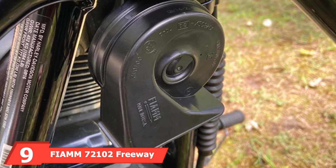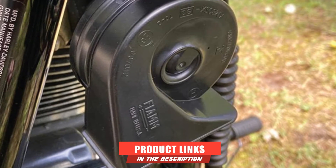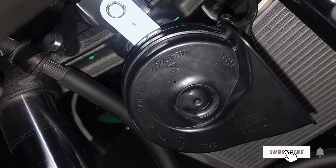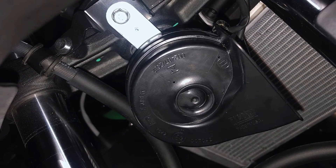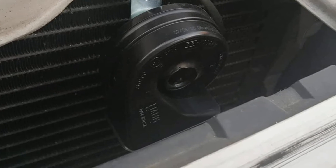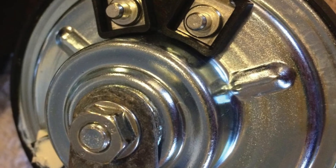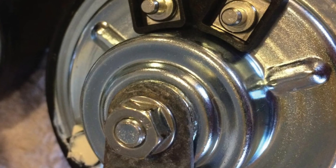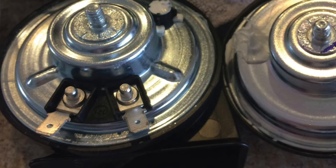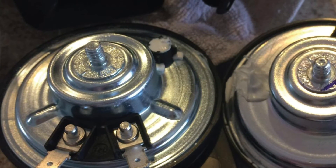Next at number 9, we have the Fiam 72102 Freeway Blaster High Note Horn. This is a great horn that's a joy to work with — it comes with all the tools you need, including female connectors, bracket, nuts, wires, and mounting devices. The high note is loud enough to wake your neighbors, but it's also great for alerting other vehicles in congested cities or out on the highway. The horn is made with high-quality materials, including stainless steel to ward off corrosion, holding up well in hot and humid climates.